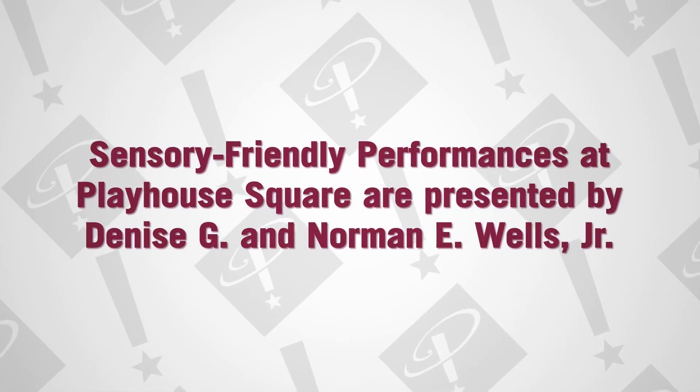So I'm just so proud that it's something that we've embraced at Playhouse Square.